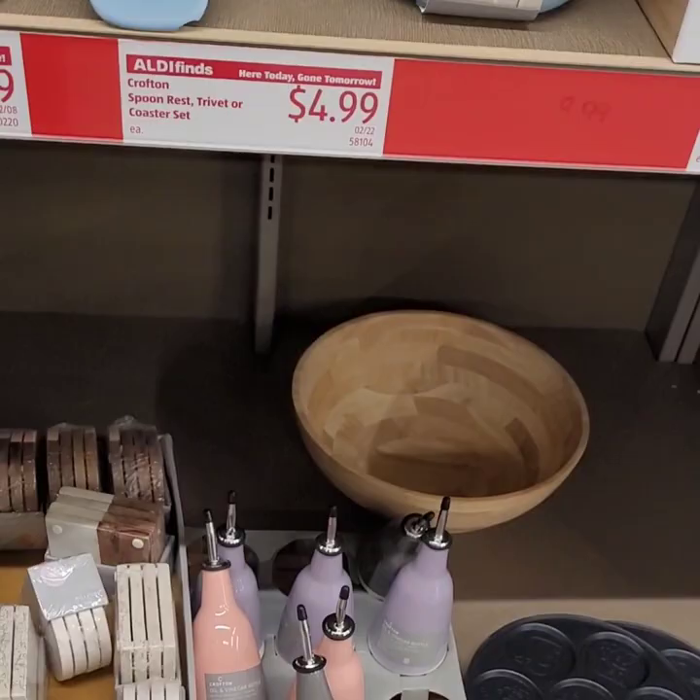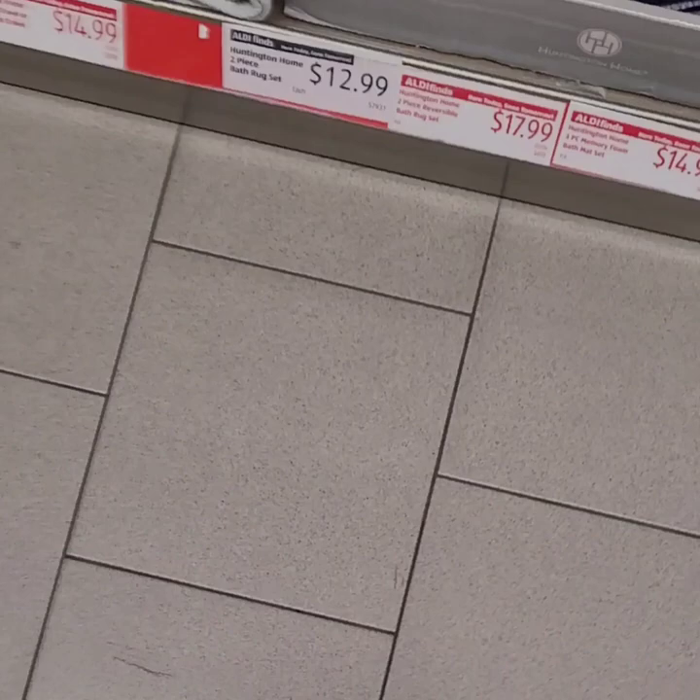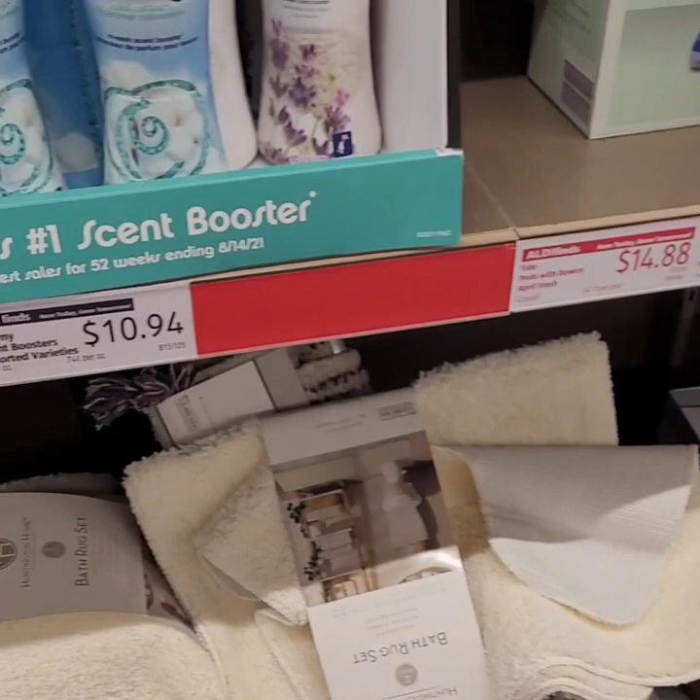They have some rug sets and bath sets — it's a two-piece set for $14.99. Bath towels are also two-piece sets for $14.99. Super cute if you guys are trying to spruce up the home for spring — this is a perfect starter here at Aldi's.